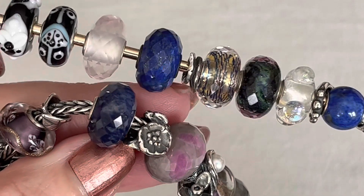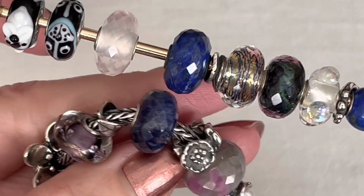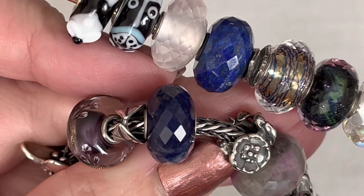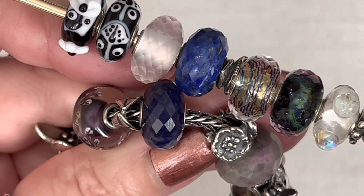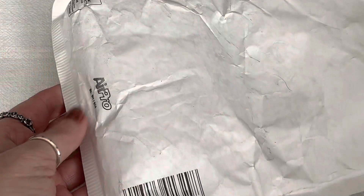Before the unboxing, I want to share quickly the difference between the lapis on top and the sodalite. Even comparing the sodalite at its darkest tone, the lapis is definitely a deeper colored gemstone. So let's move on to the unboxing from Diamonds Forever — this order arrived super fast considering the holiday season.